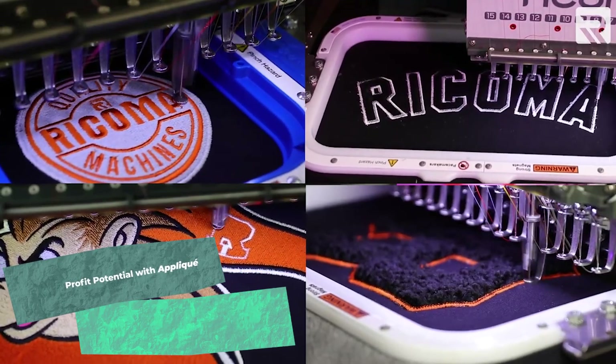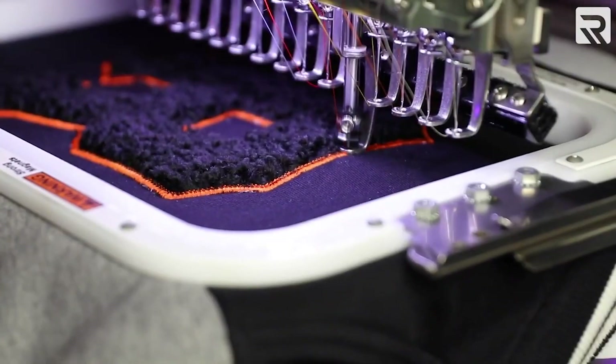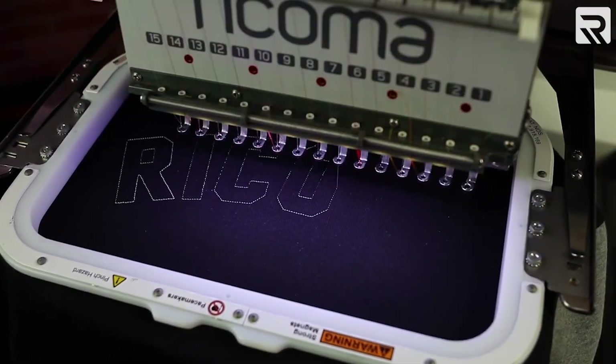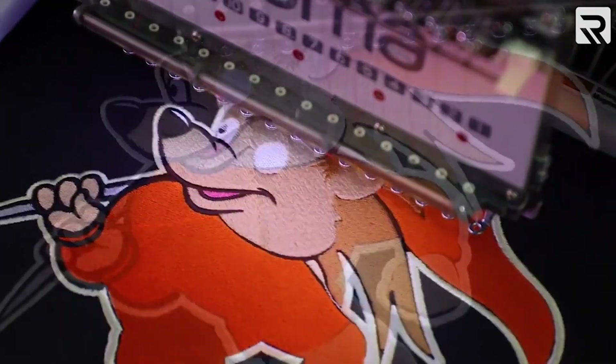I'll teach you how to embroider up to four designs on the front and back of a Letterman jacket. Let's start by embroidering the applique design on the front left side of our jacket, then it's time to do our right chest logo, then the back of the jacket, and finally I'm going to embroider the last design.